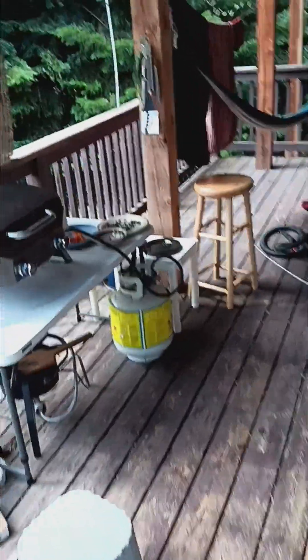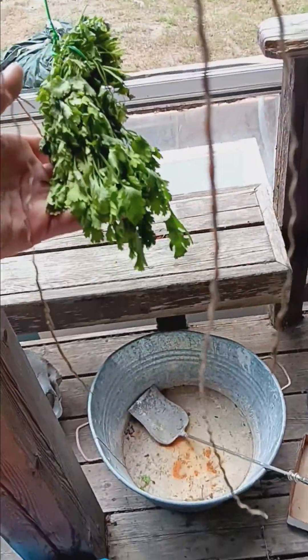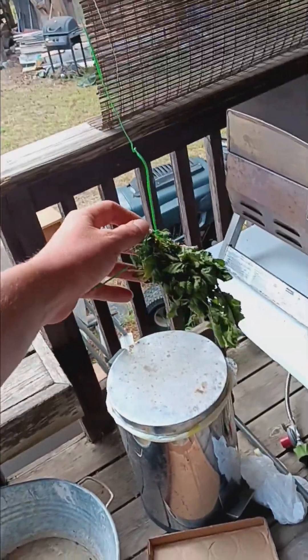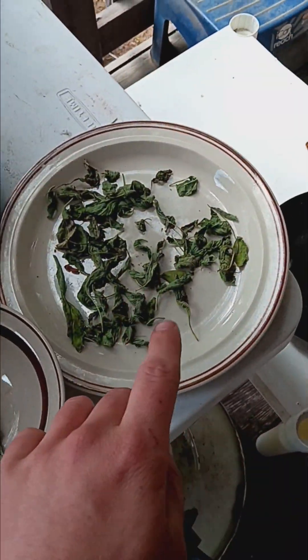The power just came back on. I've got cilantro here that's drying, lemon balm, nasturtium flowers, more sage, and basil. Then I've got onion scapes here — I'm going to turn those into onion powder.